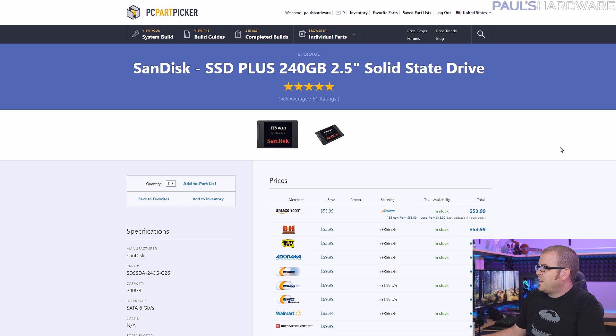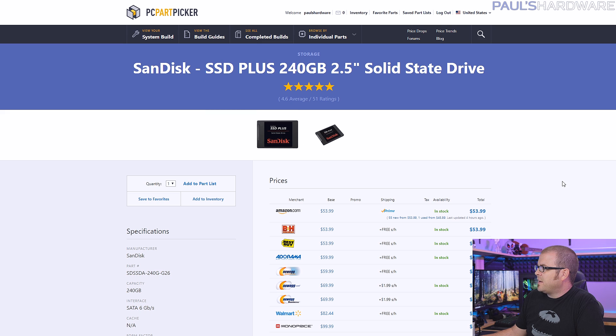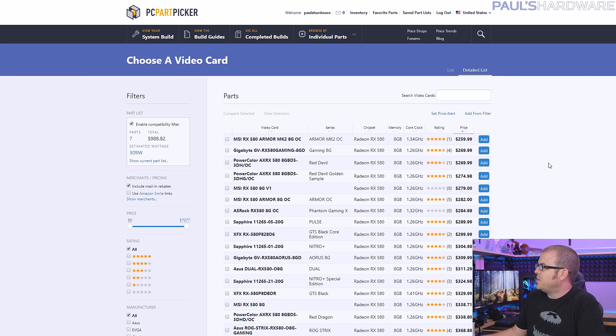Our SSD is the SanDisk SSD Plus. I've used this multiple times in the past — it's a solid SSD with a nice black and red color scheme, available for $54 on Amazon. That's a solid entry-level price for an SSD, and that's right where it should be.